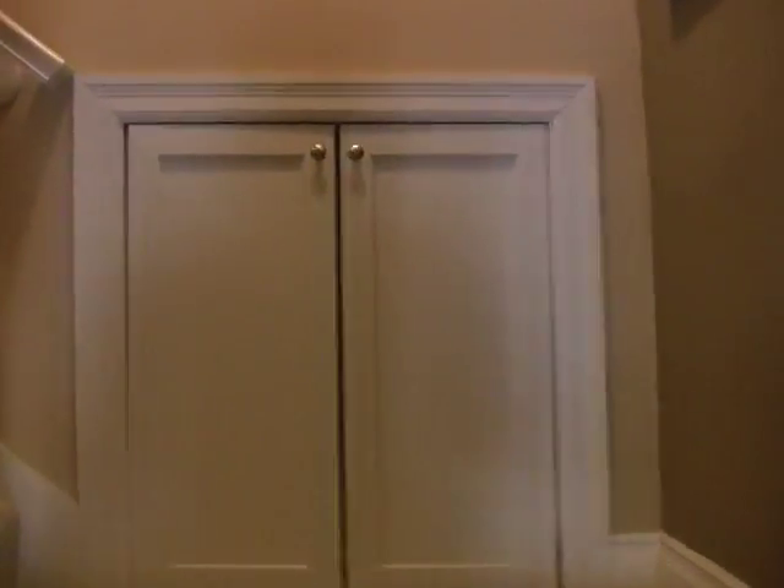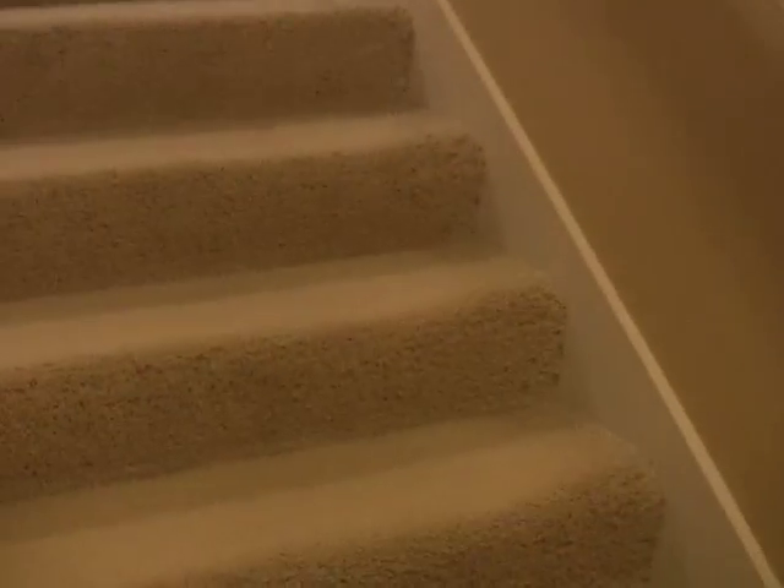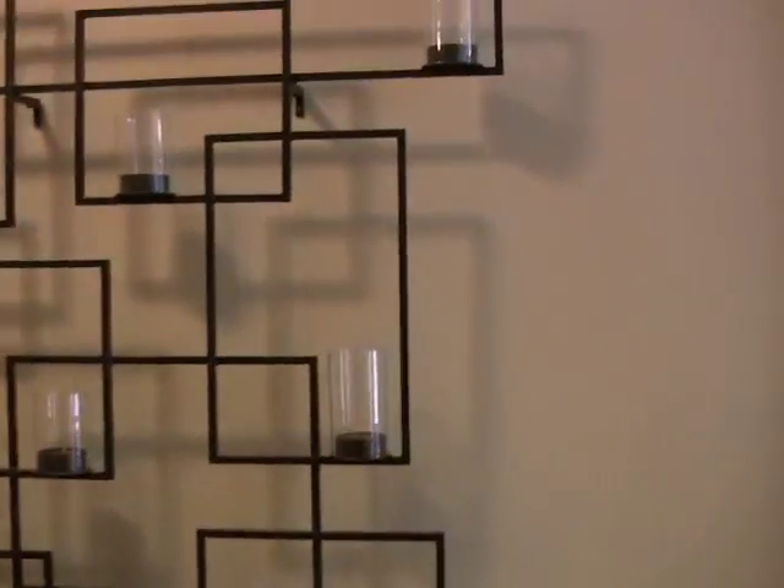As you move from the first to the second floor you'll notice a convenient storage area for blankets, throws, Christmas decorations, and miscellaneous items. At the top of the stairs you'll find another thousand square feet of living space.